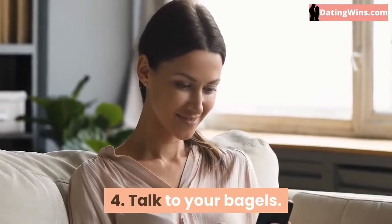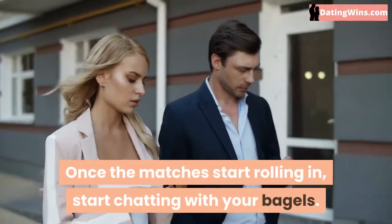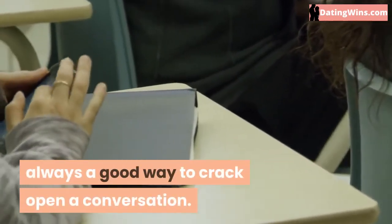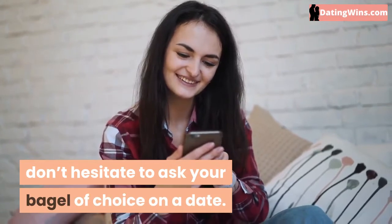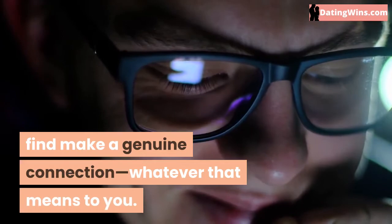4. Talk To Your Bagels. Once the matches start rolling in, start chatting with your bagels. Jokes, compliments, or mutual interests are always a good way to crack open a conversation. If the conversation gets into a good flow, don't hesitate to ask your bagel of choice on a date. Getting out to meet is the best way to make a genuine connection, whatever that means to you.